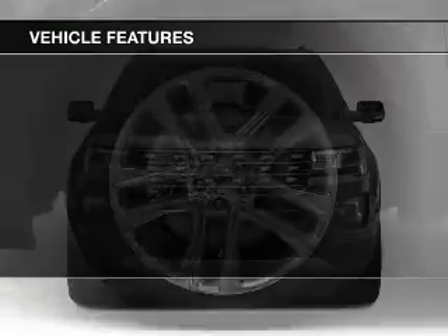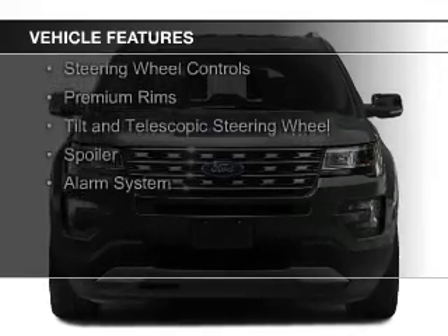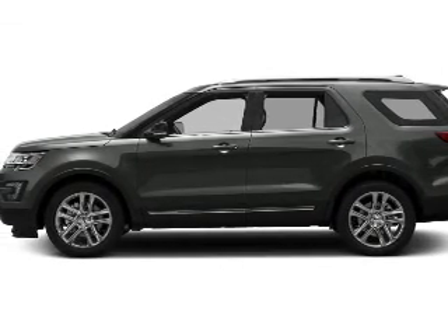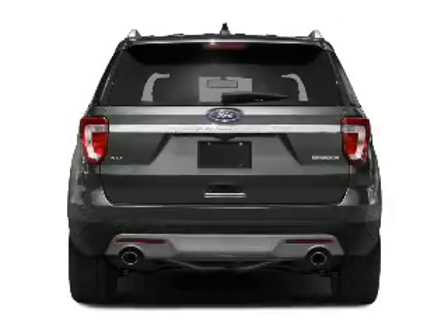The features include push-button start, Bluetooth connectivity, Sirius XM satellite radio, digital audio input and auxiliary input, steering wheel controls, premium rims, a tilt and telescopic steering wheel, a spoiler, and alarm system.